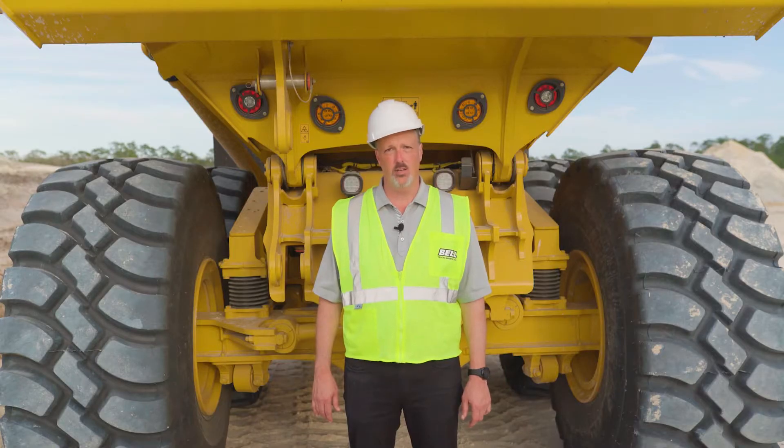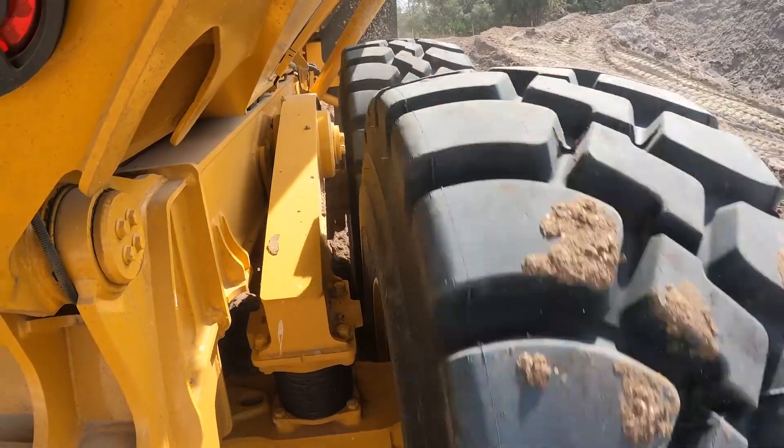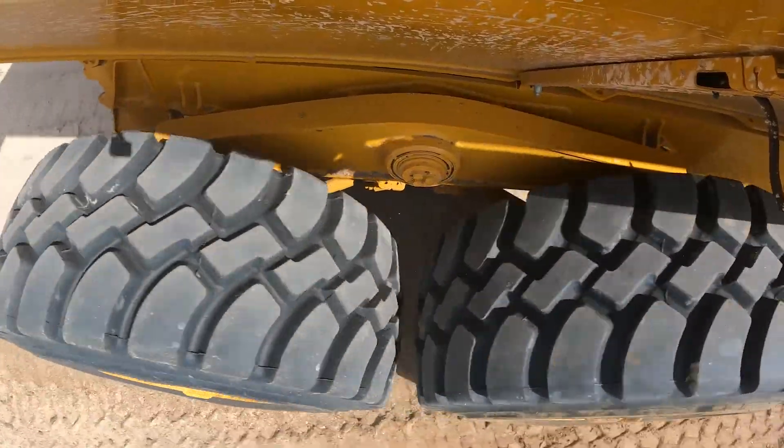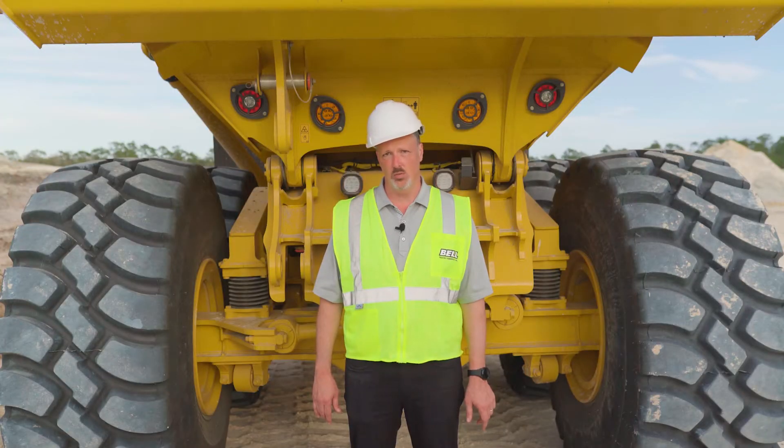The Bell trucks have a unique and proprietary rear suspension system comprised of a three-point mounted walking beam system. This system ensures constant wheel contact at all times and allows each of the wheels to move independently from one another.